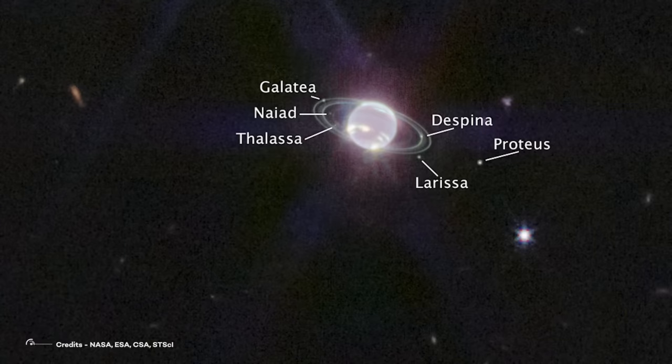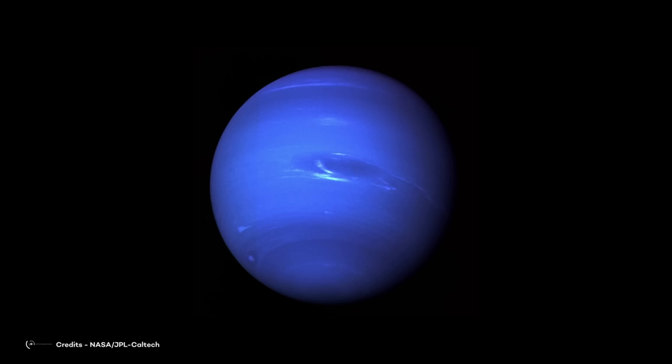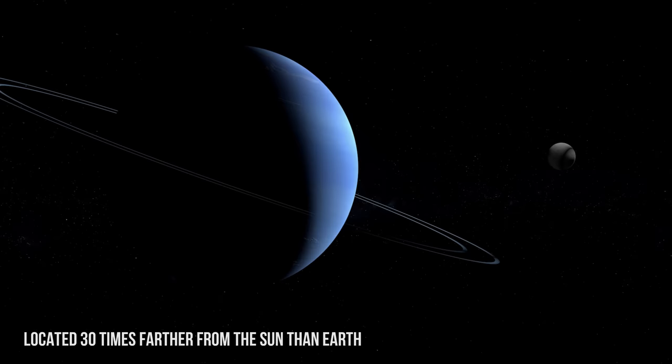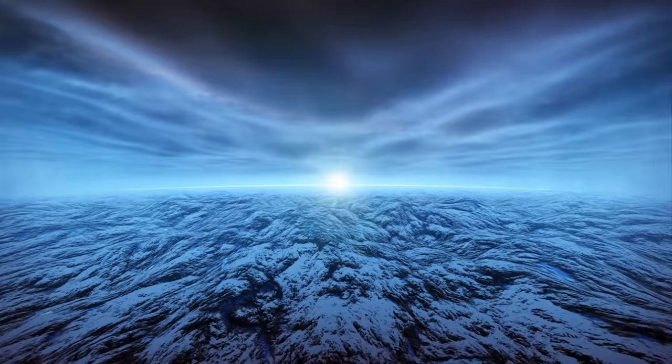During the International Astronautical Congress, the mission released an astonishing image of the planet Neptune. This is actually the most detailed look at the distant planet since the Voyager 2 spacecraft flew by it in 1989. Neptune has fascinated researchers since its discovery in 1846. It's located 30 times farther from the Sun than Earth, and it orbits in the remote, dark region of the outer solar system. If you were on Neptune, the Sun would be nothing more than a small and faint disk — noon on Neptune would be similar to a dim twilight on Earth.